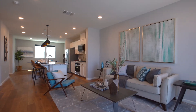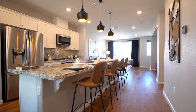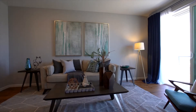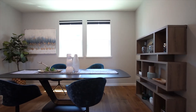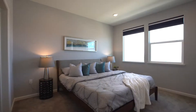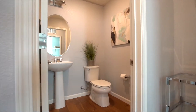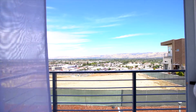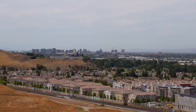Welcome home to 195 Manly Terrace, Unit 2, a built-for-better-living townhome privately perched at the edge of the community, offering 1,922 square feet of immaculate interior living space with three bedrooms, three and a half bathrooms, an attached two-car garage, and spectacular unobstructed views over the city of San Jose.